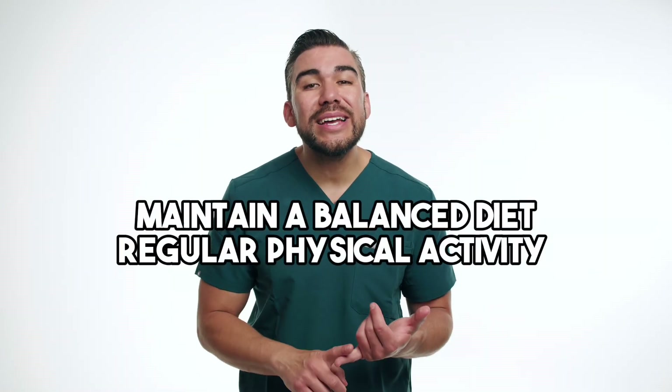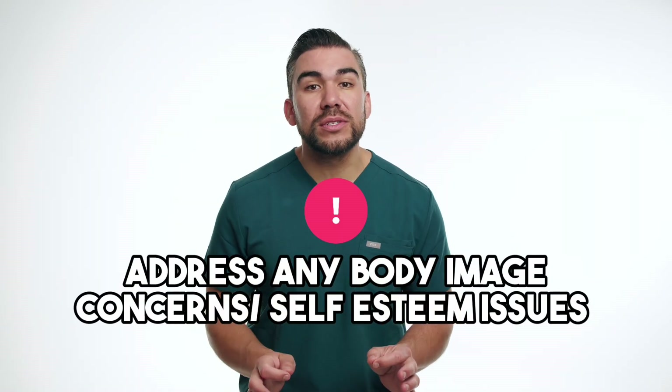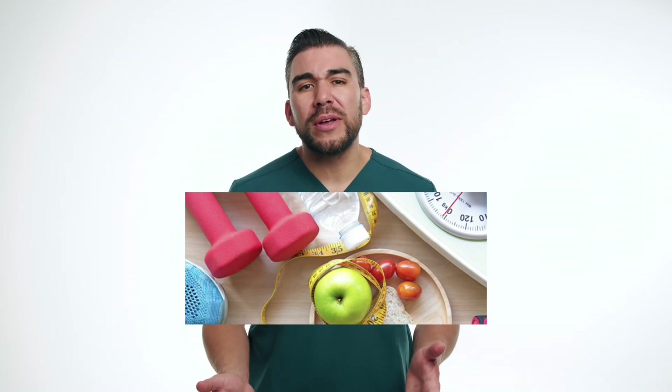despite no significant changes in her diet or exercise routine. As a nurse, you should encourage her to maintain a balanced diet and engage in regular physical activity to mitigate further weight gain. Additionally, it's crucial to address any body image concerns or self-esteem issues which may arise due to the weight gain. Also, collaborating with a dietician and referring Penny to a weight management program may be beneficial in helping her maintain a healthy weight.